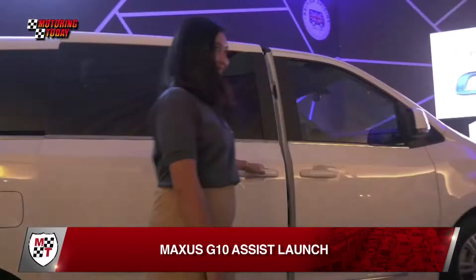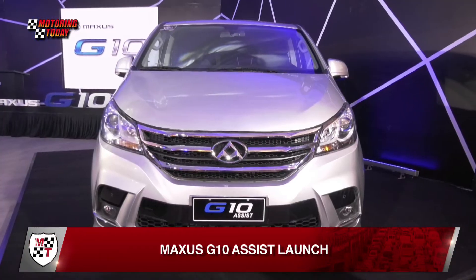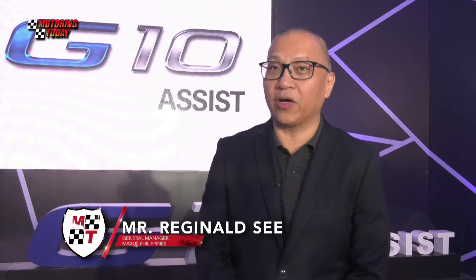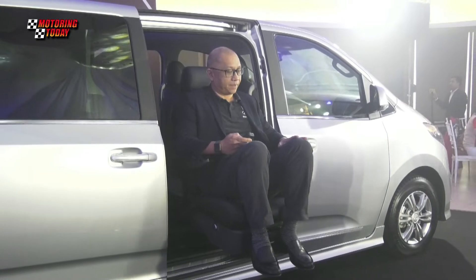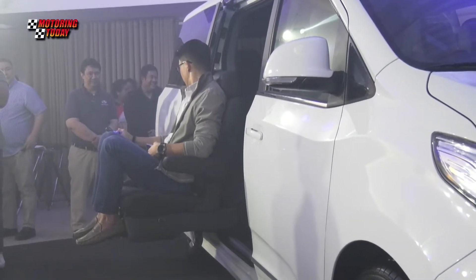Maxis Philippines has recently formally launched the G10 Assist package in an event held at the Blue Leaf Events Pavilion in Taguig. Today, we launched a new variant of the Maxis G10. We call it the Maxis G10 Assist. It comes with a programmable swivel seat specially designed to cater to the needs of the elderly, persons with disabilities, and even persons with walking difficulties.